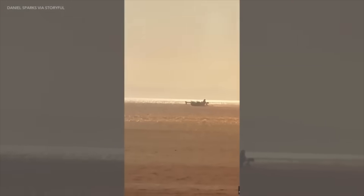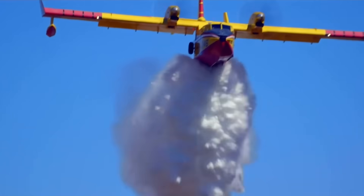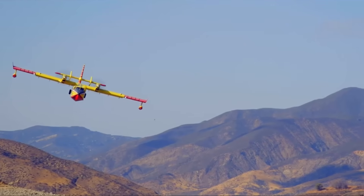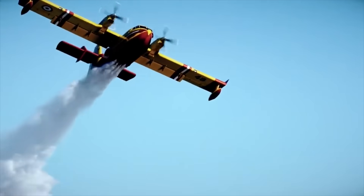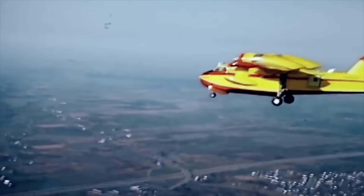These are the airplanes picking up the water. I've never seen anything like it in my life. It is a very, very mean fighting machine. Top-of-the-line aerial water bomber. Imagine a superhero of the skies — that's the Canadair CL-415, affectionately known as the Super Scooper.